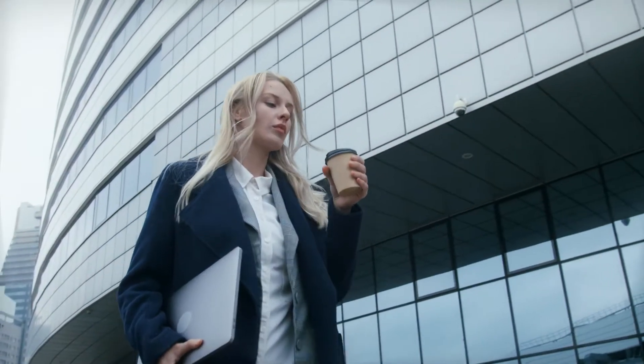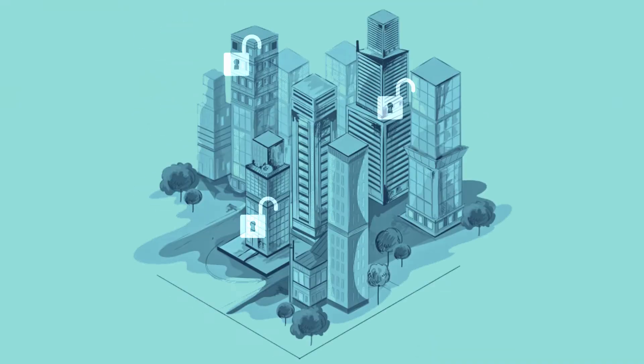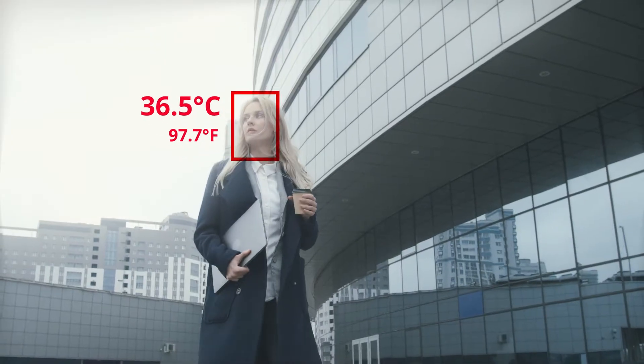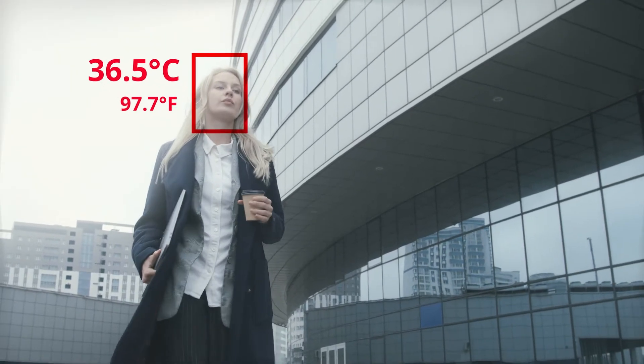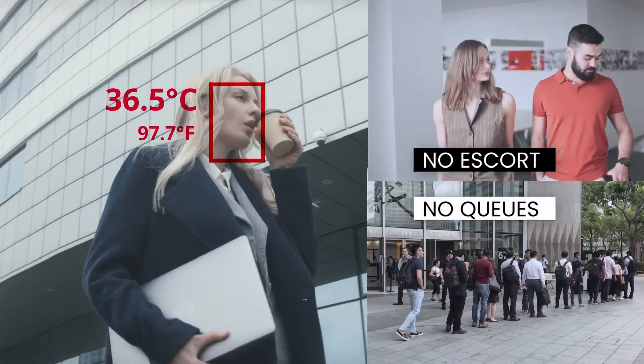The visitor can walk into the facility the next morning. The system will authenticate her as she walks up and grants her access automatically. The visitor does not have to stop for a temperature check — it is done on the move. Visitors can then enter any authorized area without queuing or an escort.